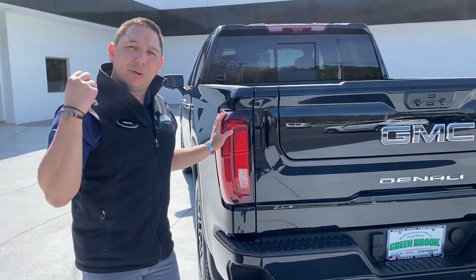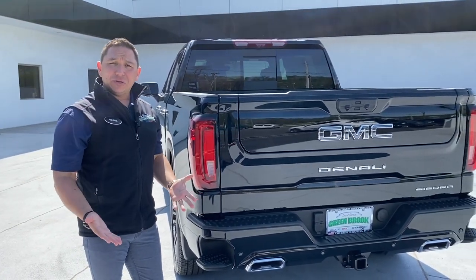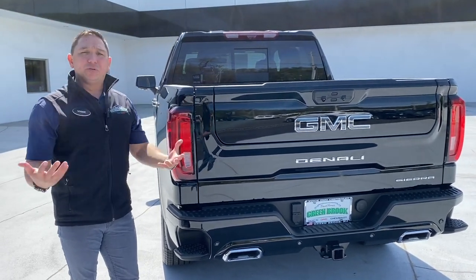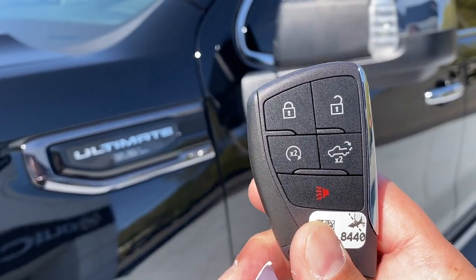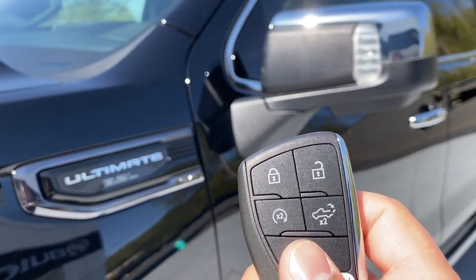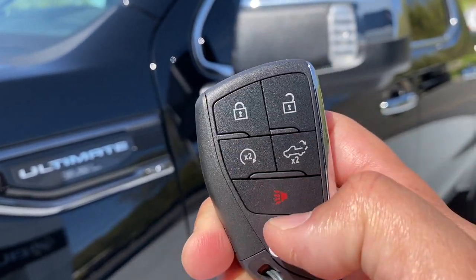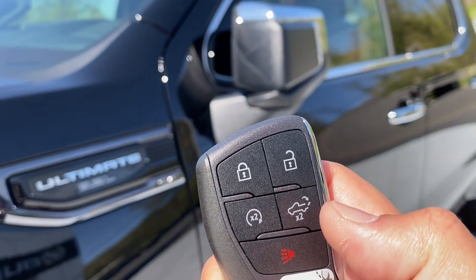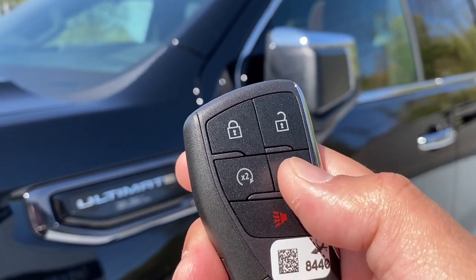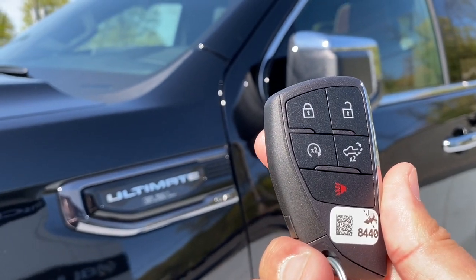This vehicle comes with LED lights, which light up much faster than regular lights — that matters because when someone is behind you, seconds count from the moment they see your brake lights. The key has also changed dramatically; it's now a new design like the Yukon's. You can remote-start by pressing lock twice then the start button twice, and open the liftgate by pressing its button twice.